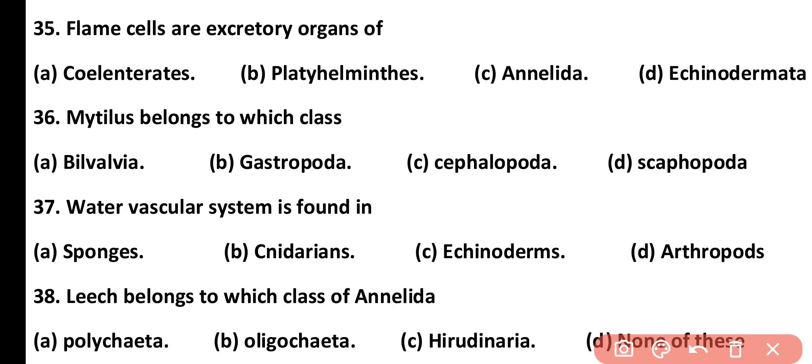Question number 37. The water vascular system is found in: sponges, cnidarians, echinoderms, or arthropods. Correct answer is option C. The water vascular system is present in echinoderms.